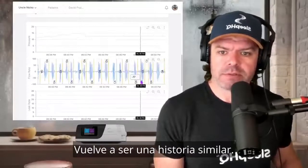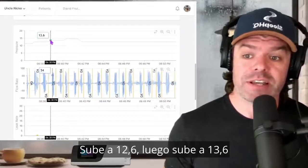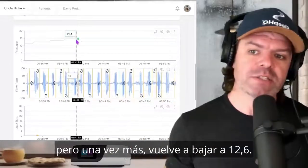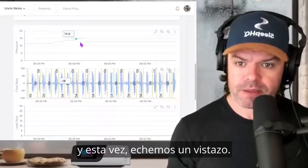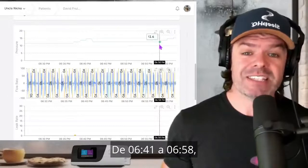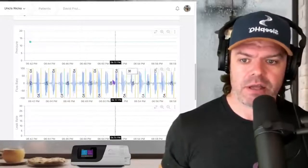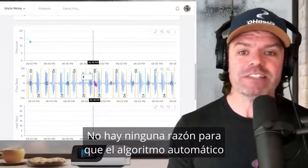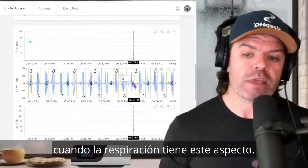It's a similar story again. At 6:36, the pressure starts to go up — 12.6, then 13.6, now 14.6, one centimetre higher than before. But once again it drops back down to 12.6. And this time, from 6:41 all the way to 6:58 — 17 minutes — it stayed at 12.6. Let's look at the breathing: clear obstructive apneas. There is no reason that auto algorithm should be staying at the same pressure for 17 minutes when breathing looks like this.